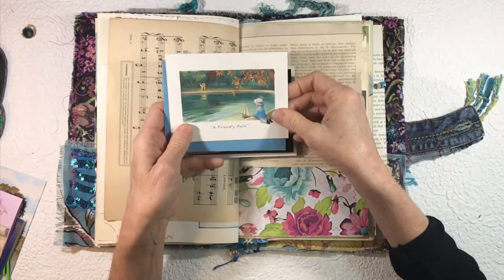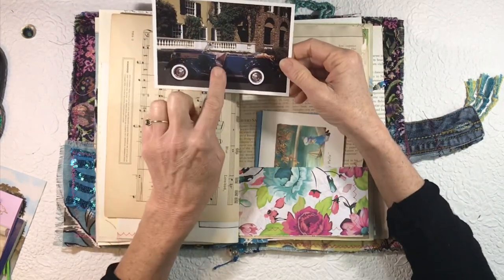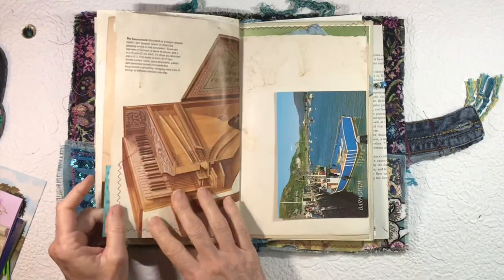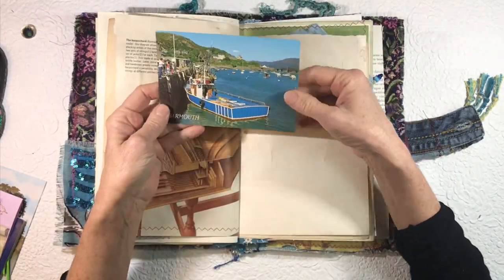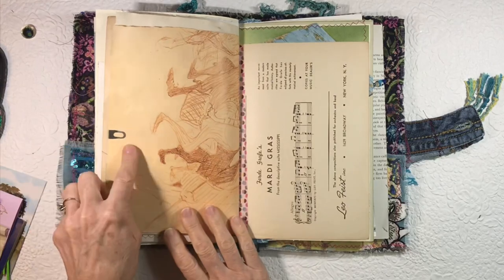There's a little card — blank on the inside — 'A Friendly Hello.' I love the little blue sailor suit. And then here is a vintage blue car — Home of Franklin D. Roosevelt. And I love this card as well — look at the blue boat, isn't that pretty? And more tea-stained paper.